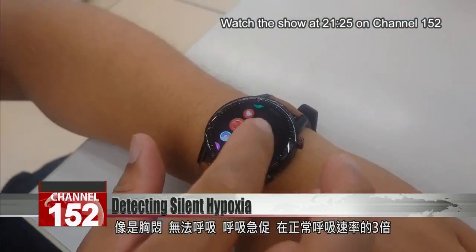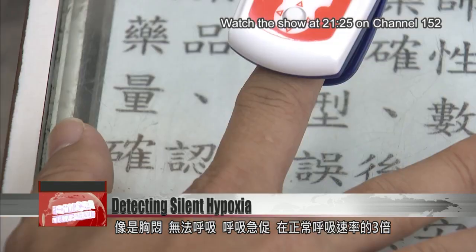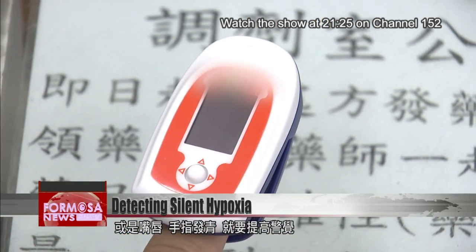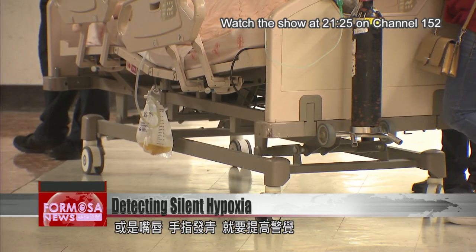Common symptoms are chest tightness, extreme difficulty breathing, shortness of breath, and taking breaths at least three times more often than normal. Other warning signs are lips and fingers that turn blue due to oxygen deprivation.